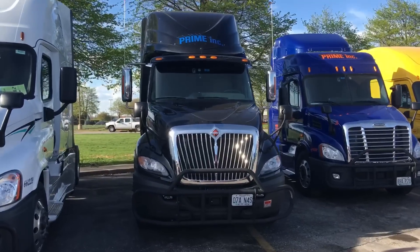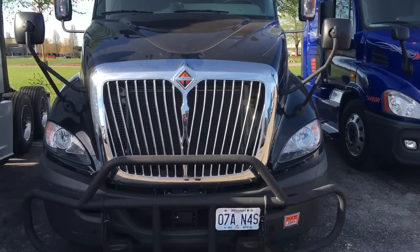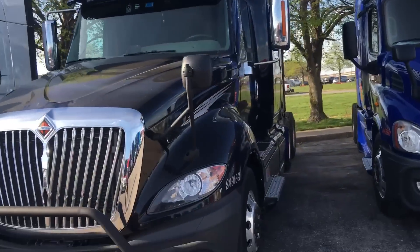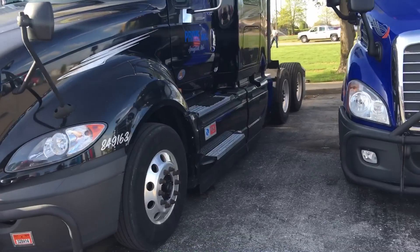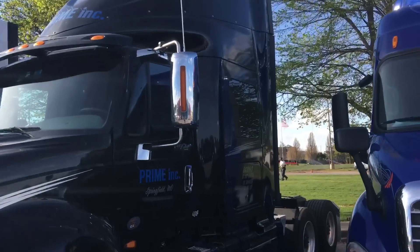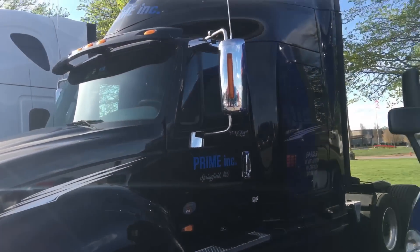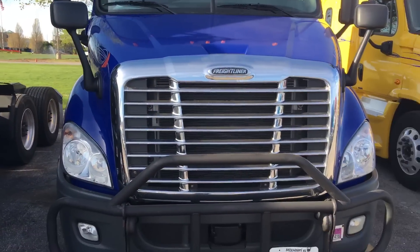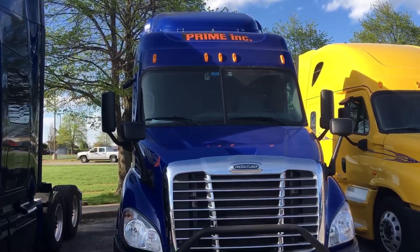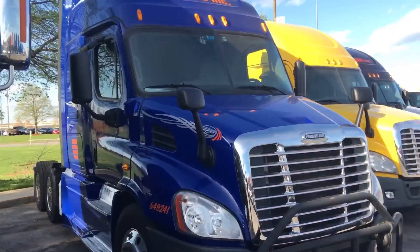Here is the lightweight International — Prime uses lightweights for the refrigeration division. The lightweights can carry more weight in the trailer because the trucks themselves are lighter. That's the International ProStar right there. These lightweights only have one single bed in them.